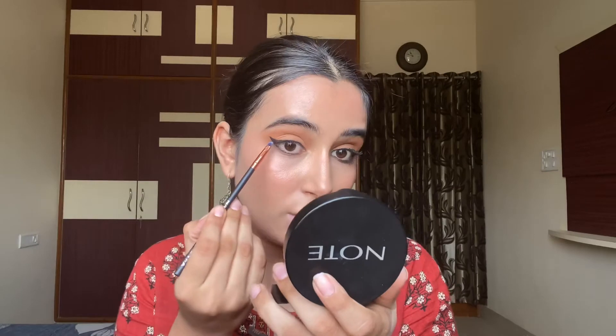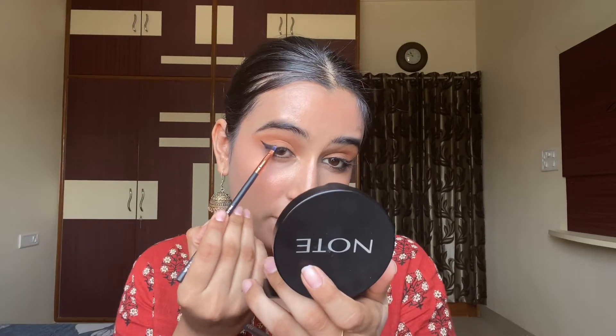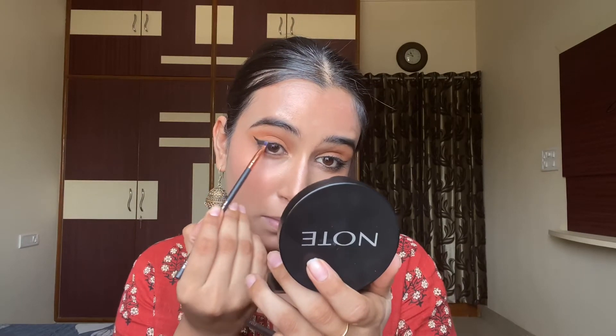Using a spot liner brush — it's the Zoeva 310 — I take a black color and place it on top. Then I'm going to take the Sigma brush E52 and grab this color to finish the eye.